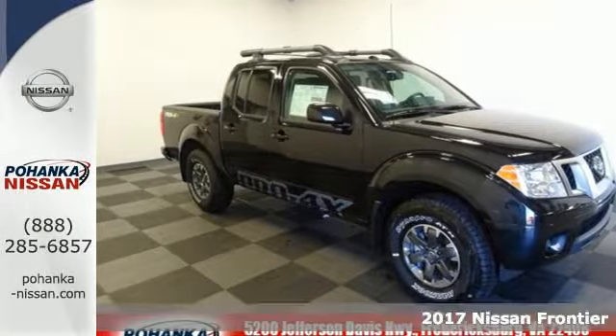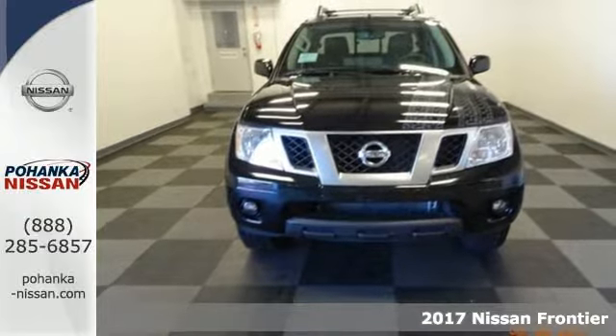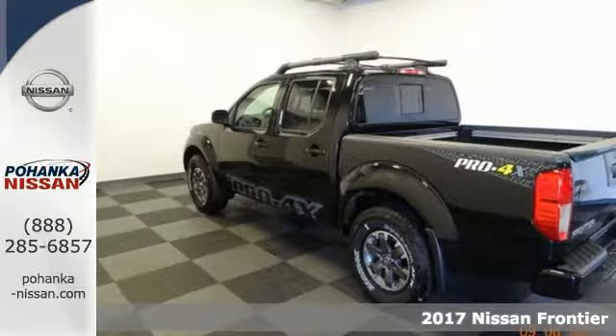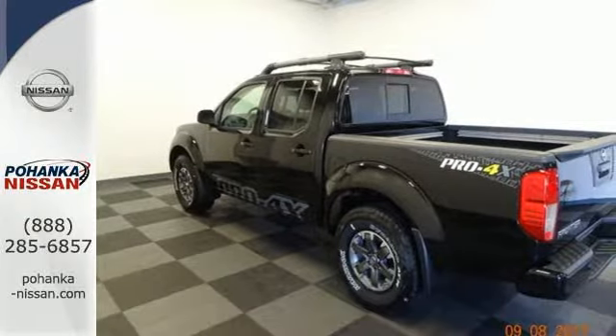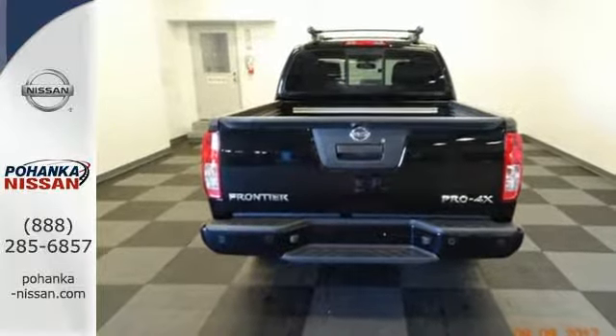Here's a 2017 Nissan Frontier. With this versatile mid-sized truck, TOUGH is always on call. A full-length box ladder frame and vehicle dynamic control mean that no matter what you're doing, you can do it easily.